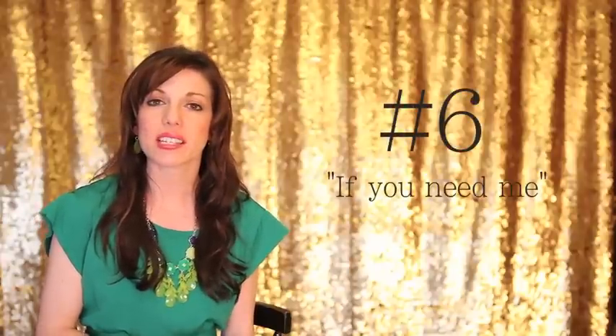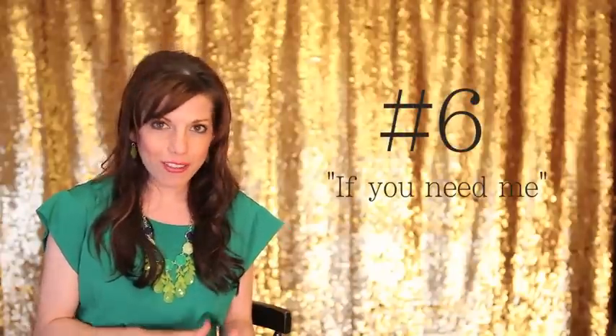Coming in at number 6 is offering my cell phone number. After they book the session I send them over an email outlining some of the information they need to know, and at the very bottom of the email I give them my personal cell phone number and let them know that they can use it if they need anything.